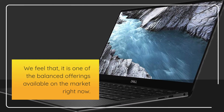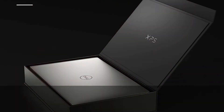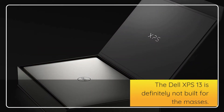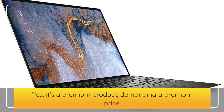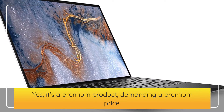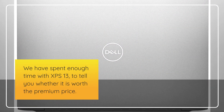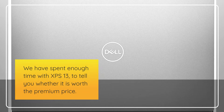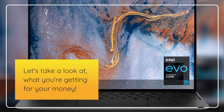We feel that it is one of the balanced offerings available on the market right now. The Dell XPS 13 is definitely not built for the masses. It's a premium product, demanding a premium price. We have spent enough time with the XPS 13 to tell you whether it is worth the premium price. Let's take a look at what you're getting for your money.